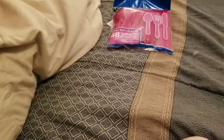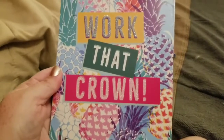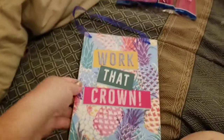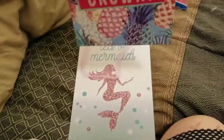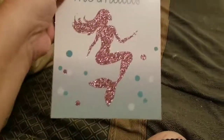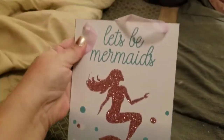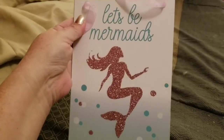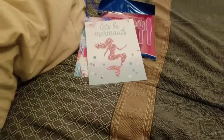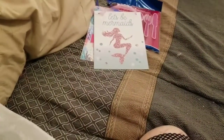I got this for Sarah — 'Work that Crown' — because she is a princess and she knows it. I'll hang that in her room. And I got this one for me: 'Let's Be Mermaids.' Just because — duh! There was one other one, something like 'live life to the fullest,' but I did not purchase that one.